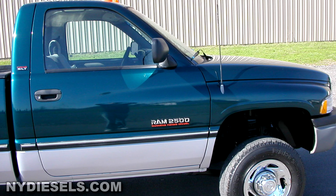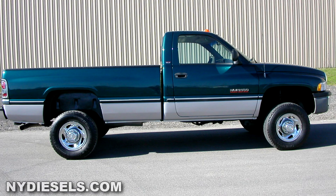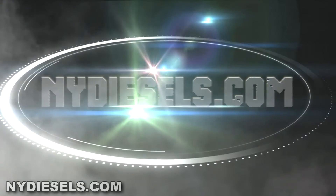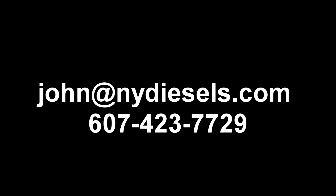Join our Instagram NYDiesels, Facebook NYDiesels, and subscribe to our YouTube channel because we're awesome. The legends of second gen Cummins diesel trucks — John the Dieselman, NYDiesels.com. Keep your turbos spooling and enjoy Kinsley.